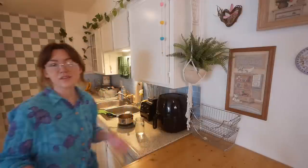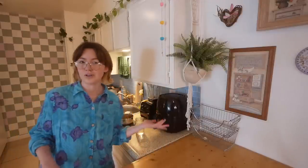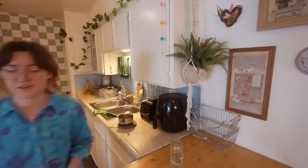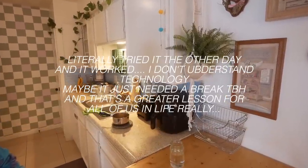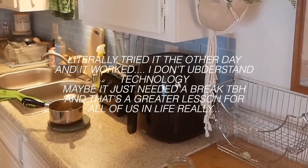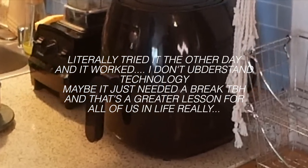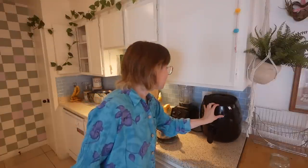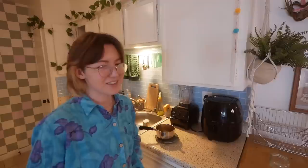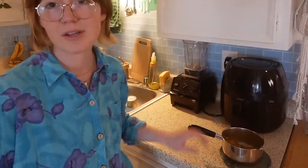The air fryer — it stopped working. I should probably try it again just in case. This is the Avalon Bay brand; I was sent it years ago, I think it was one of my first brand deals — I don't even think they paid me, they just sent me the air fryer to talk about in a video, and I was fine with that because I wanted one anyway. It served me well for years. Oh, and this is my soup that I'm eating right now.